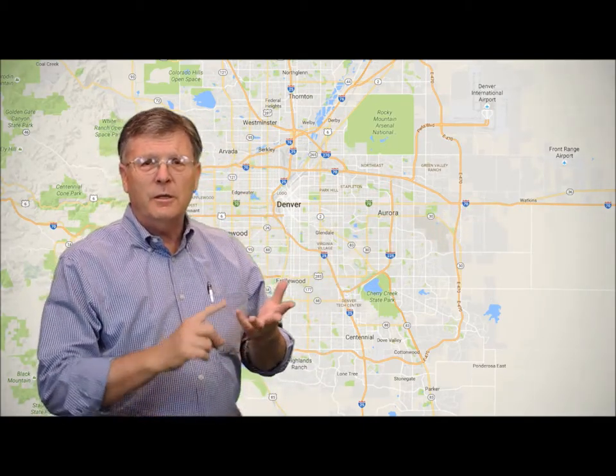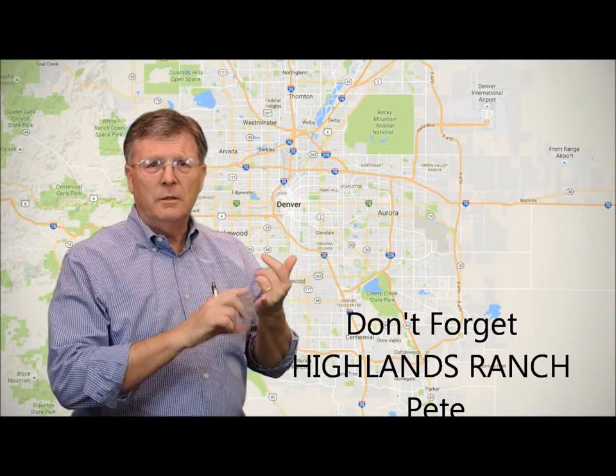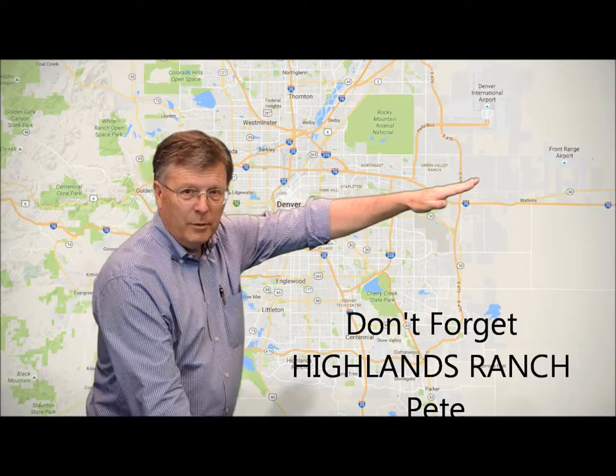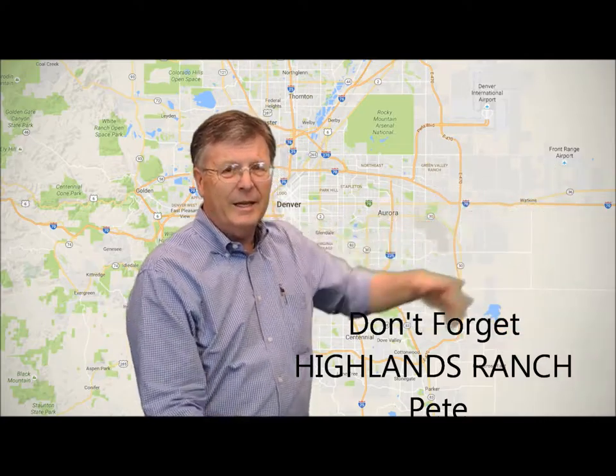Let's start in my home territory — the southeast quadrant of Denver, which you can see here. That includes Centennial, parts of Littleton, Foxfield, Denver, Aurora, and Englewood. Also Lone Tree, Castle Rock, and Parker are kind of in that area.